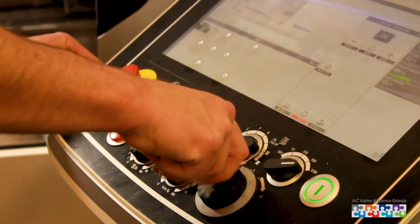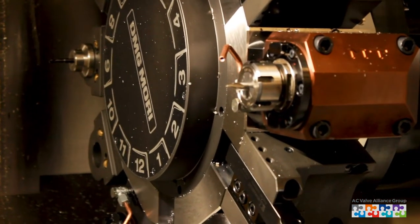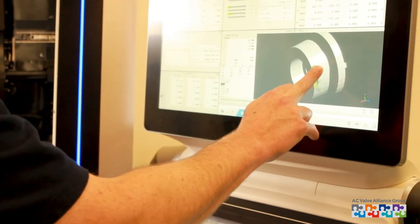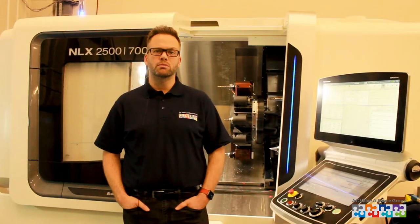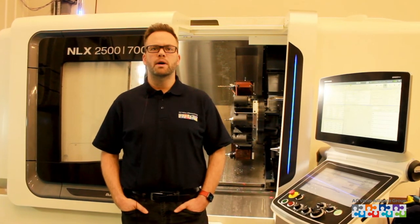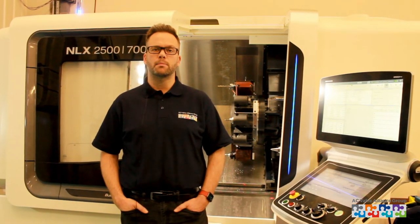The DMG Morrie NLX is a high precision machine with superb rigidity, allowing it to cope with specialist materials such as Inconel, Hastelloy, and Monel. This makes it the perfect partner to manufacture valves in severe service applications.